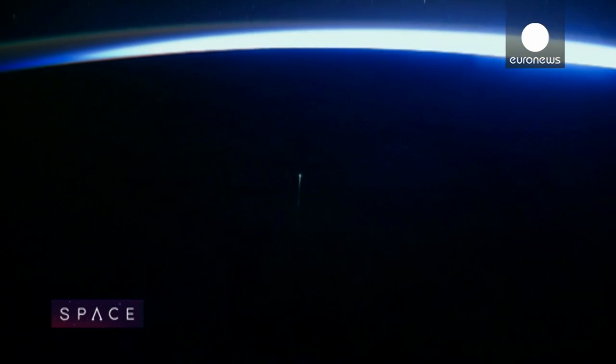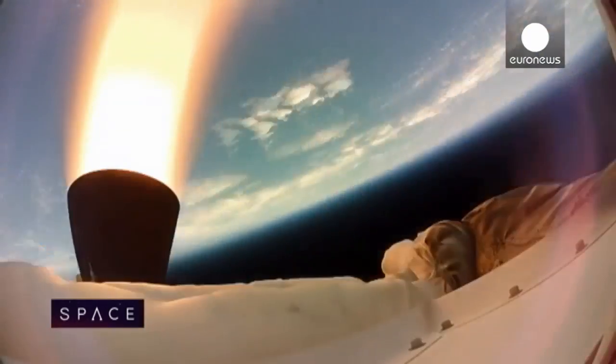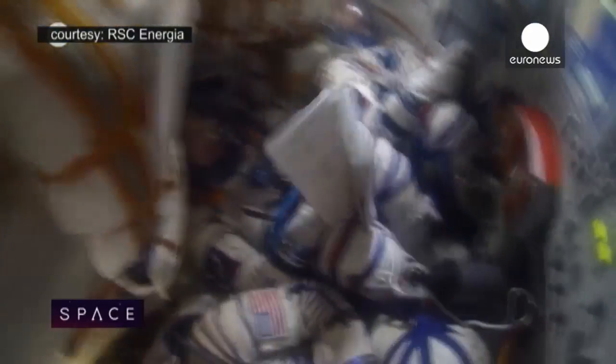This rarely seen footage shows one of the most stressful moments in spaceflight — this is re-entry, the make-or-break moment when satellites burn up and astronauts hang on for the ride of their lives.